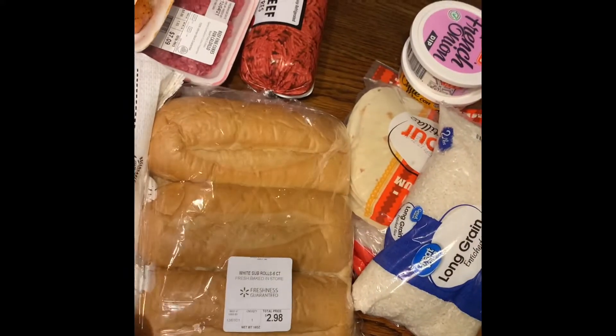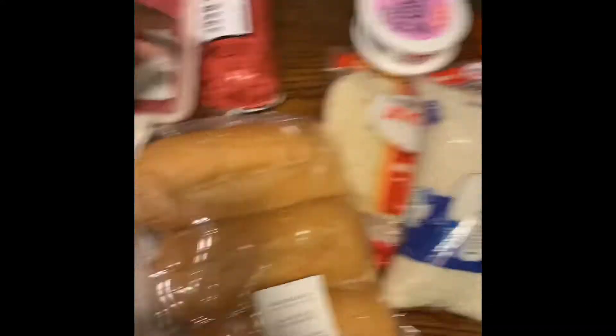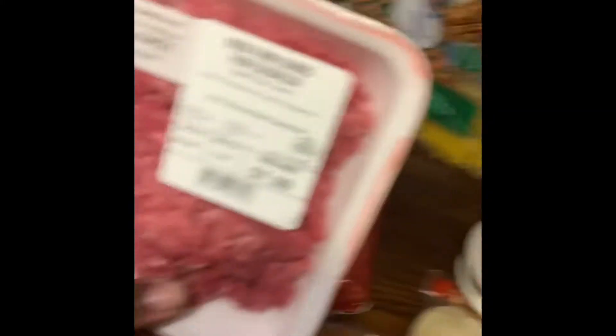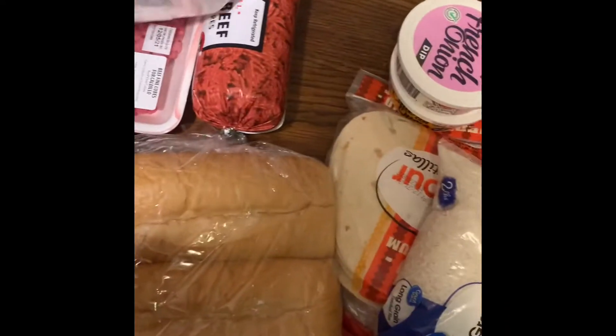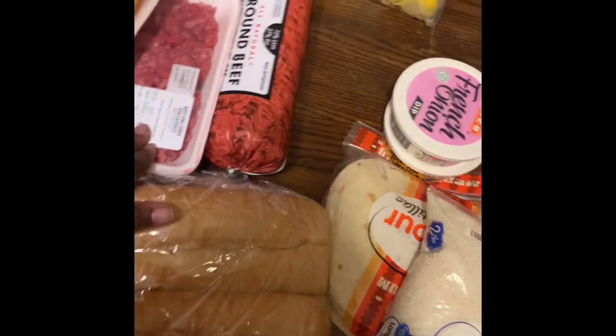I bought these buns for the French bread pizza, but I just realized I need another one for the Philly steaks. This is the meat I'm gonna use for the Philly steaks. I wish they would have given me a bigger pack — they only gave me two, and there are ten of us. I can use that and just put chicken.